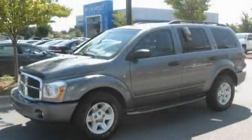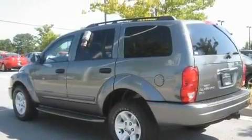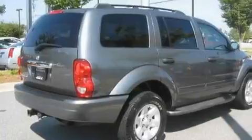This is a 2005 Dodge Durango, a vehicle with safety, comfort, and space. It has a 4.7-liter 8-cylinder engine and a 4-speed automatic transmission.